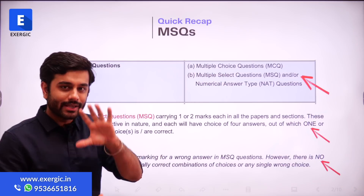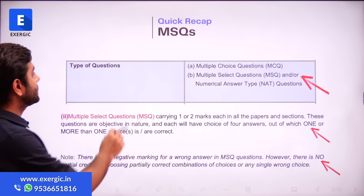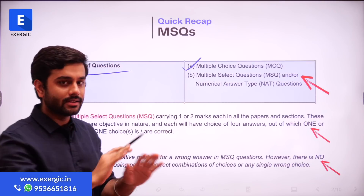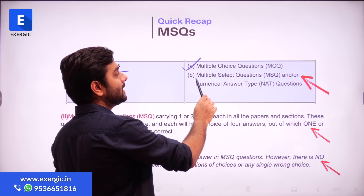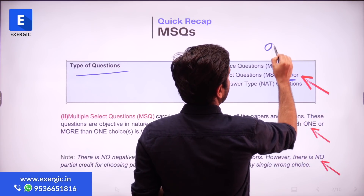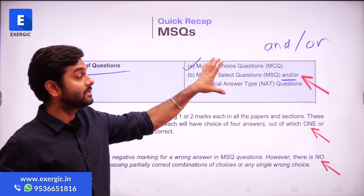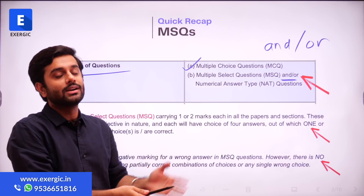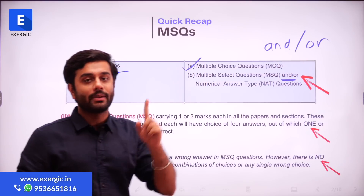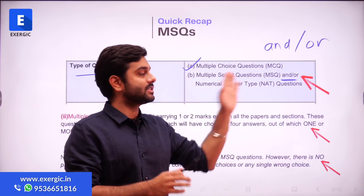The first point is a quick recap regarding MSQs. It is clearly written in the types of questions that MCQ is fixed — it's going to be there. The other type is Multiple Select Questions, and it says 'and/or' — meaning either you can have both, or you can have any of them. Which means it is possible that there will not be any MSQ.